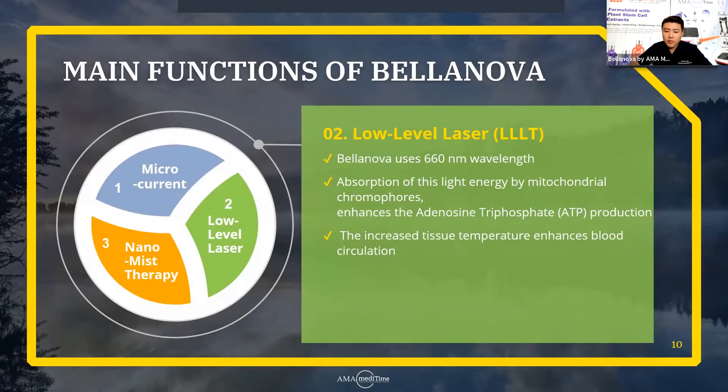The second function of the Bellanova is the low-level laser therapy. Bellanova uses 660 nanometers of wavelength. The absorption of this light energy by mitochondrial chromophores enhances ATP production. You can see that all the functions in Bellanova really focus on the production of ATP, which has to do with producing collagen and elasticity. This increased tissue temperature enhances the blood circulation — that's the whole point of using the low-level laser.